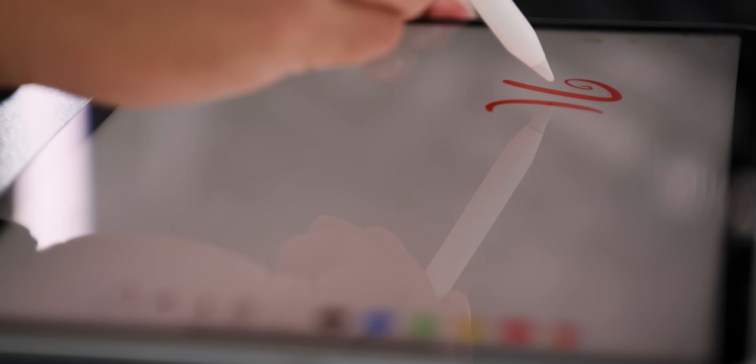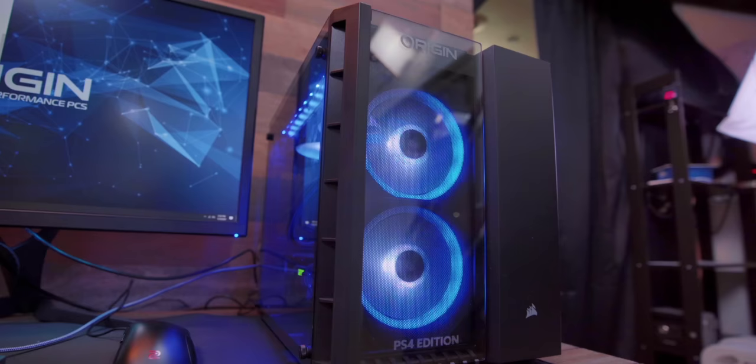Because it runs at such a high refresh rate, previously the only other way to really get that kind of performance was with a fairly high-end gaming PC, as well as an expensive gaming monitor. That's definitely going to be the ultimate way to play, but it's not cheap, and it's not anywhere near as portable as something like the iPad Pro.